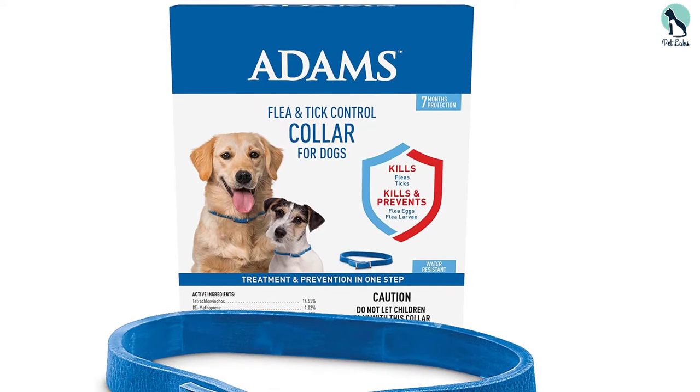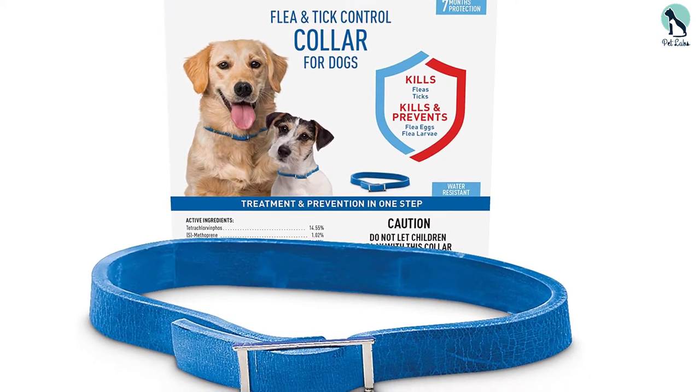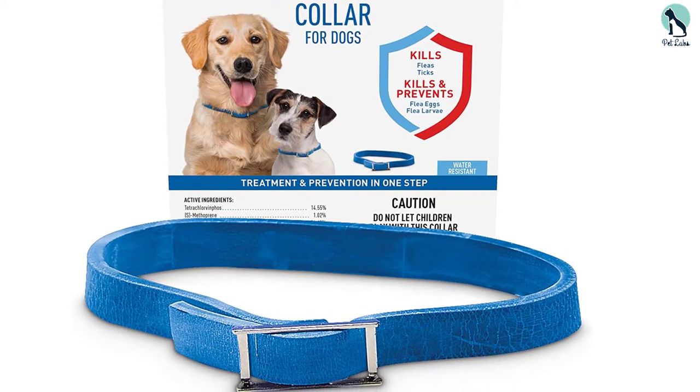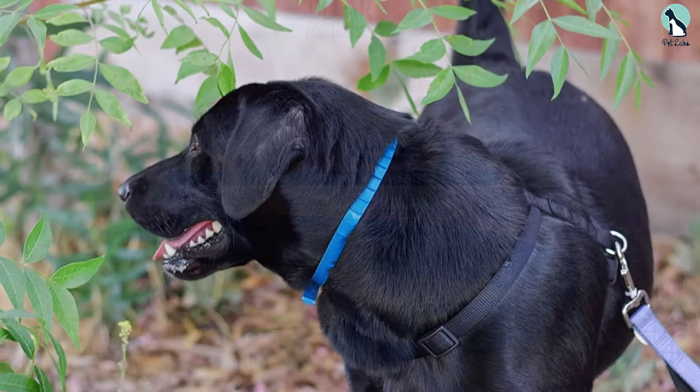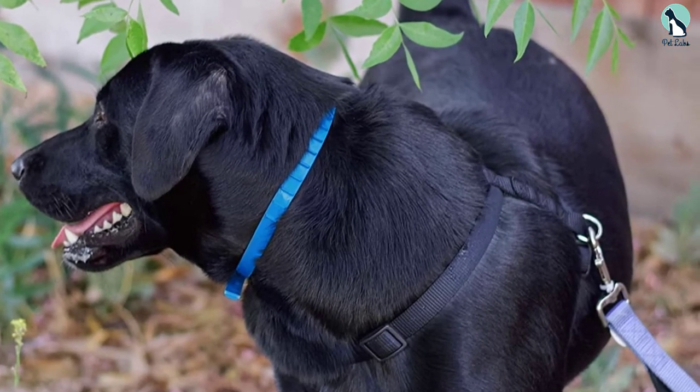This Flea and Tick Collar starts working on contact and provides protection for up to 7 months. It's water-resistant with a reflective outer coating for safety, and it has a notch design that ensures the collar stays in place, even on active dogs.